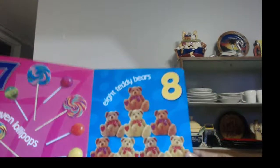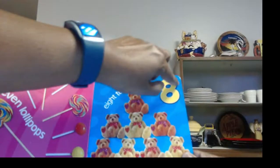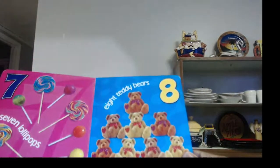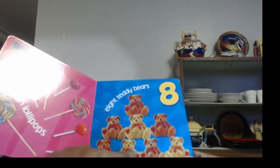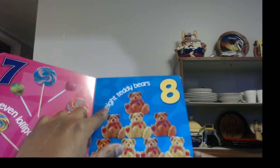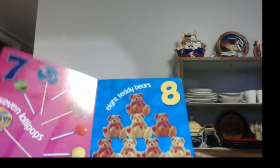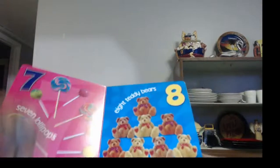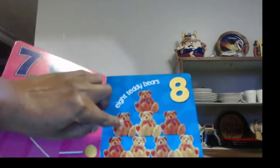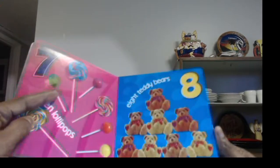And over here, we have eight teddy bears. Those are teddy bears — did you know that? I bet you did. And let's do the word eight: E-I-G-H-T, and that's how you spell eight. Eight teddy bears. But let's count them and make sure they're all here: one, two, three, four, five, six, seven, eight. Yes, we have all eight. I love this book.